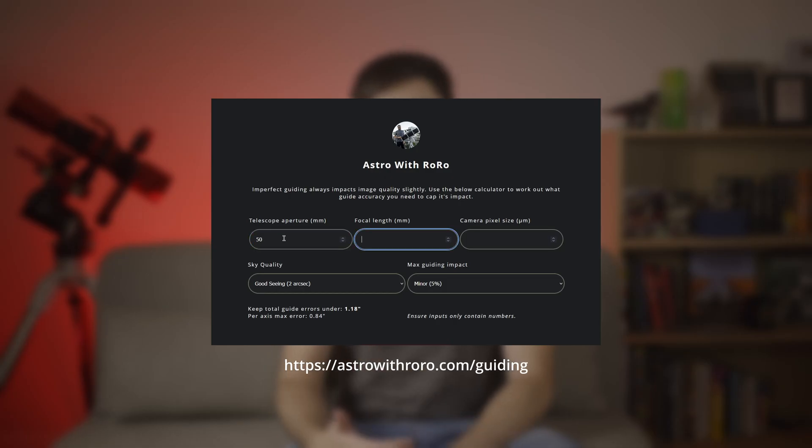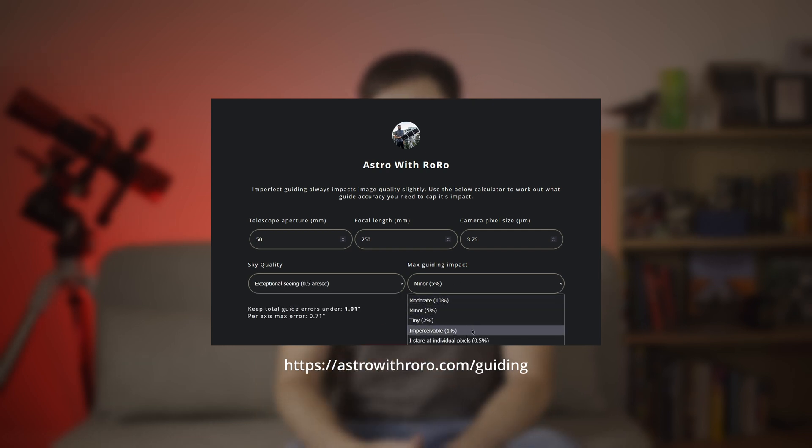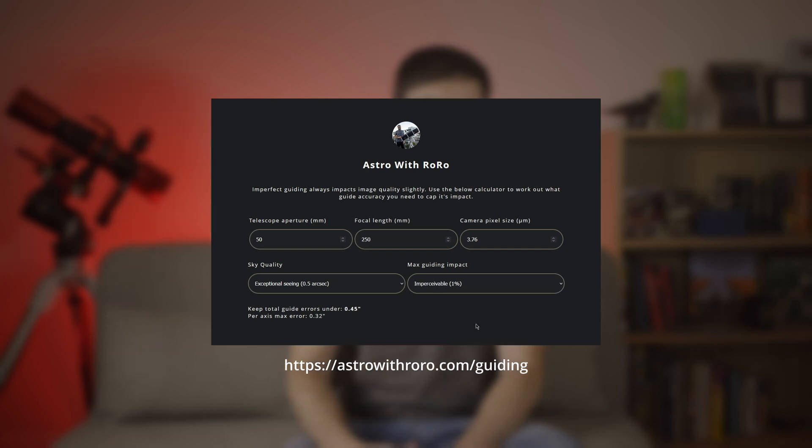Now, if you'd like to find out what guide numbers you need to hit with your exact gear, I've actually created a calculator on my website, which I've linked to in the description, that will give you everything you need to know. Simply add in your aperture, your focal length, your camera's pixel size, and see how your guiding compares. You can even play around with the sky quality and cap the guiding impact to see what you should aim for in different locations. If you like these kinds of tools and videos, then leave a like or a comment, or consider subscribing to my channel or supporting me on Patreon. I hope that you've enjoyed this video or learned something new. My name is Rowan, this is Astro with Roro. Clear skies.